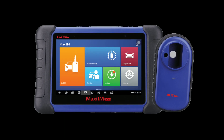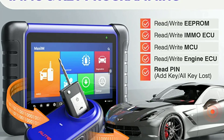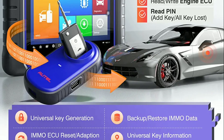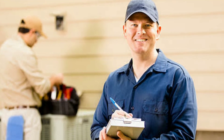The Autel IM508 advanced OBD2 scanner is a powerful tool that combines comprehensive diagnostic capabilities with key programming functionality. Its user-friendly interface, regular updates, and impressive performance make it a top choice for automotive enthusiasts, DIYers, and even professional technicians.